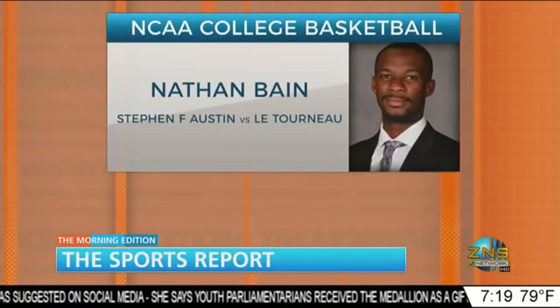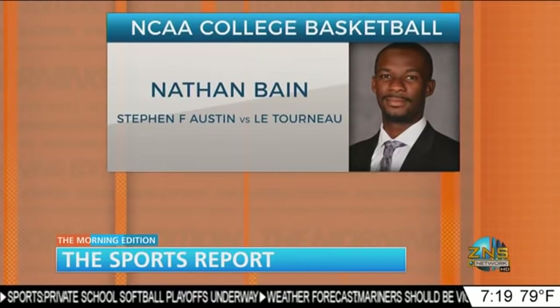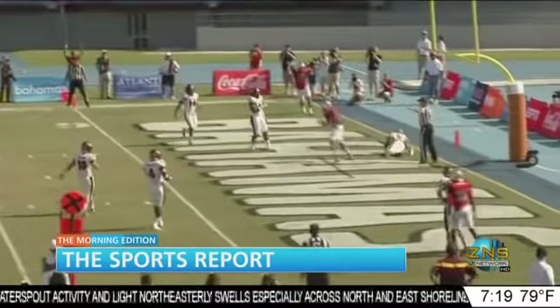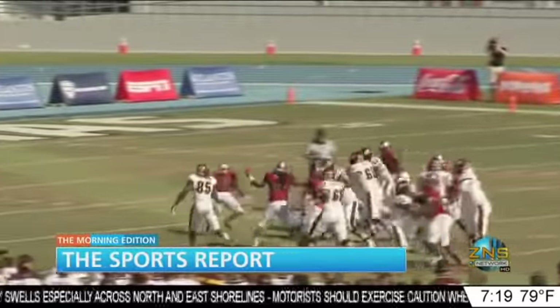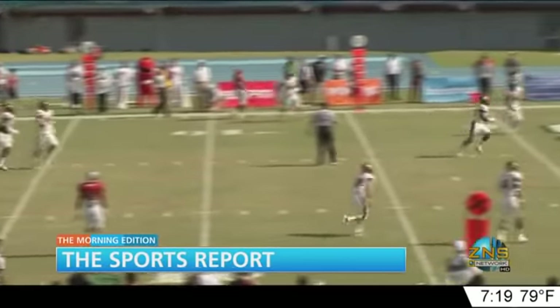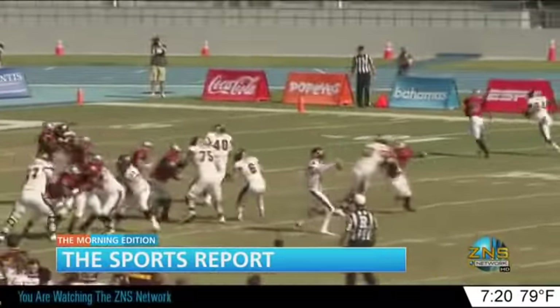Shalonda went zero for six from the field but pulled down six rebounds as the Jacksonville Lady Dolphins were beaten by crosstown rivals South Florida 70-39. On court today, just one Bahamian — Nathan Bain in his senior year at Stephen F. Austin. The Lumberjacks, coming off an NCAA appearance last season, take on Lee Tourneau at 7:30. Last season, Bain averaged five points and four rebounds per game. From college basketball to college football, the Makers Bahamas Bowl is just over a month away, shown live on ESPN, played here in the 242 since 2014 at the Thomas A. Robinson Stadium. This year the bowl will serve as a platform to remind US viewers to plan their holiday season in the Bahamas. And that's it for sports this Wednesday.